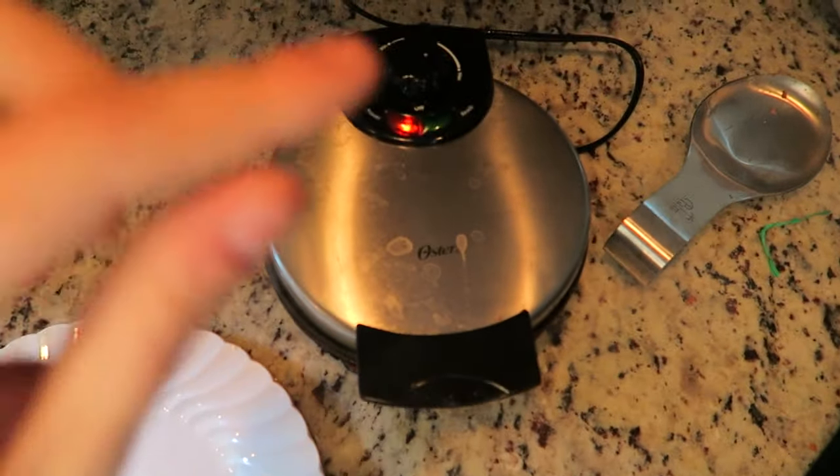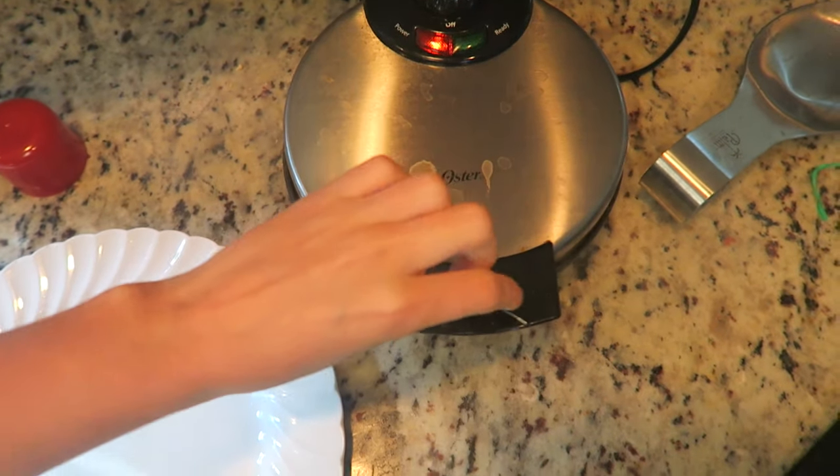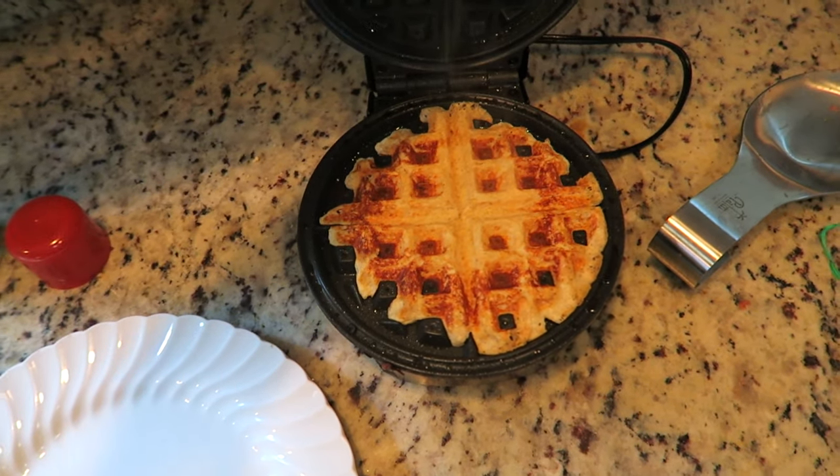It looks perfect because the batter is thick. Fill it up to about here and then slam it, and it lets it all come to life.